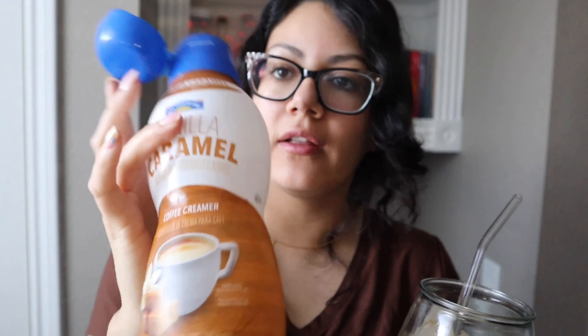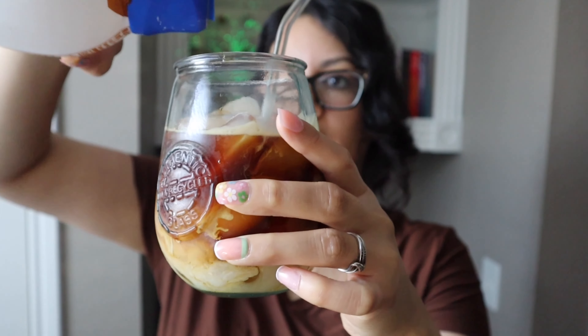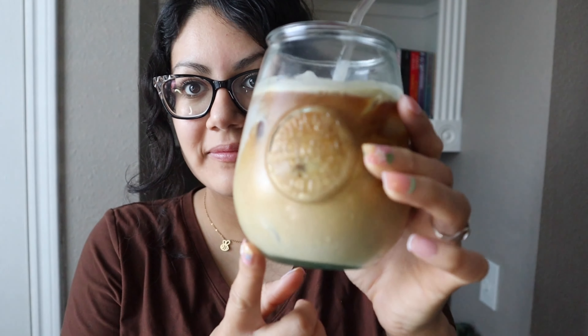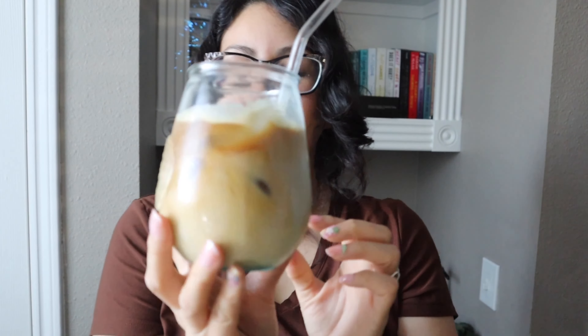Oh, that tastes like caramel cookie! We still have vanilla caramel creamer so I'm just going to do a bit — well, there's only a little bit left, so I might as well do all of it. This looks so pretty. You guys, coffee — I know you guys understand me.